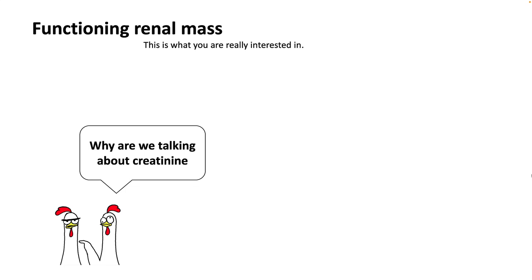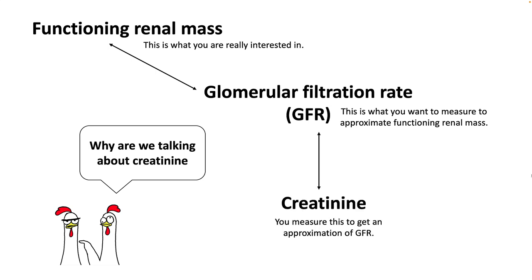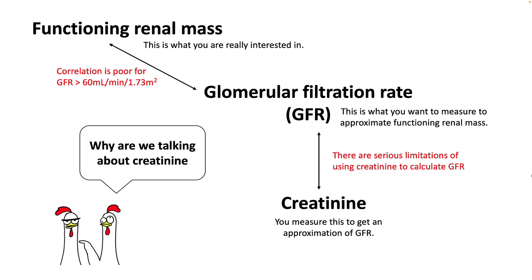When talking about renal failure, what you're really interested in measuring is functioning renal mass, and the reason you measure GFR is because this is the most common way to approximate your functioning renal mass. Serum creatinine is one of the ways to get an estimation of this GFR. However, functioning renal mass and GFR are not very well correlated, especially for GFR more than 60, and there are serious limitations for using creatinine to calculate GFR.